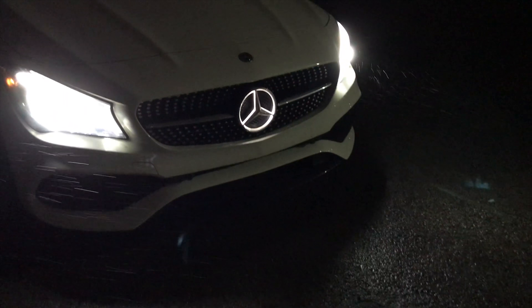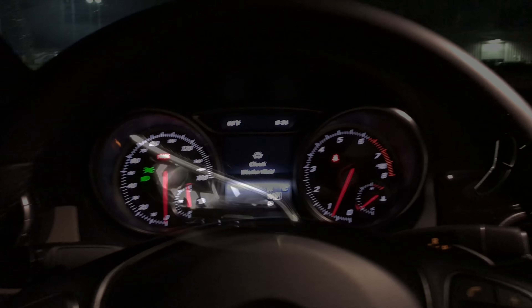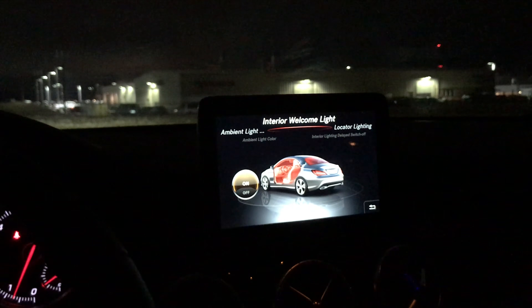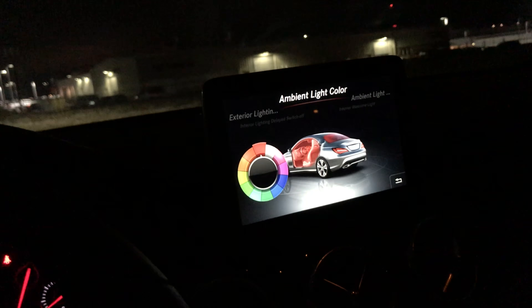The ambient lights on the CLA are stunning, and this option is definitely worth getting - I can only recommend it. The welcome lights give you a light show every time you open the door. All the colors look stunning - some are brighter, some are darker, but you can play around and choose whichever you prefer. I'll soon be following up with the full review of this car, but a lot of people asked about the ambient lights on the CLA, so here you have it. Enjoy and thanks for watching!